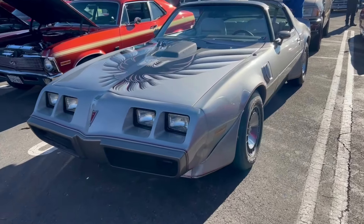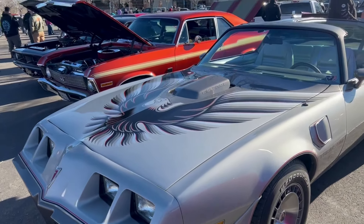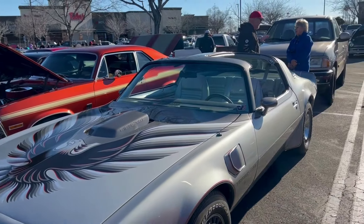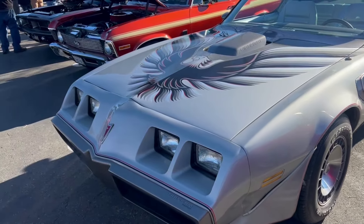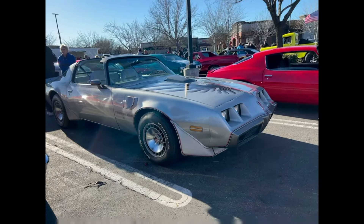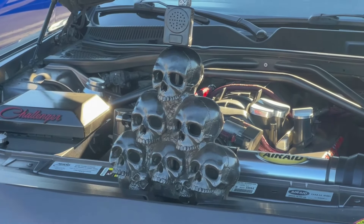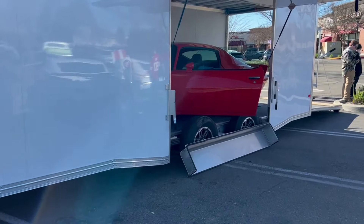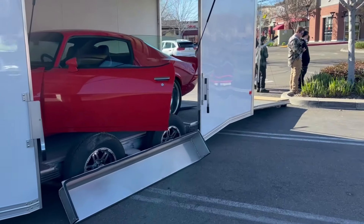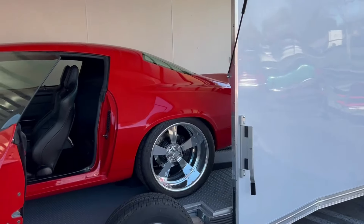Nice Trans Am here, it's in good shape. I like the hood prop on that one. This is one way to bring your car to Cars and Coffee — it must be a trailer queen.